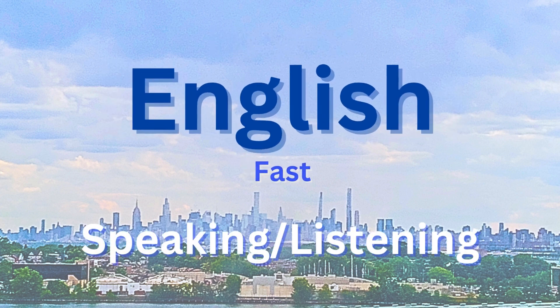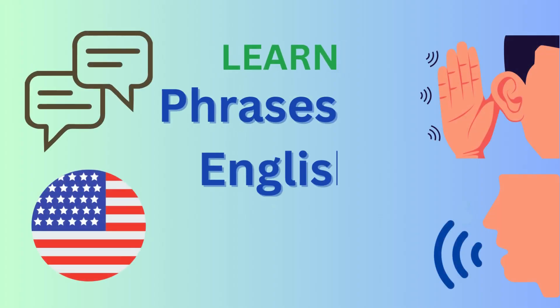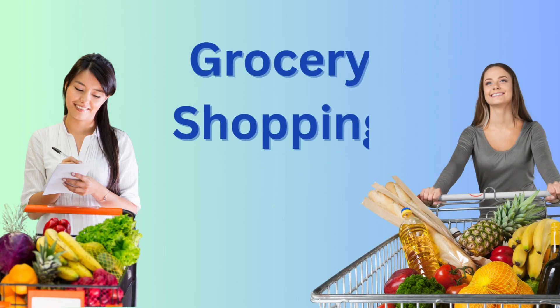Hi! Welcome to Fluent English Fast. In this video, we will learn some common phrases you can use when you go grocery shopping.